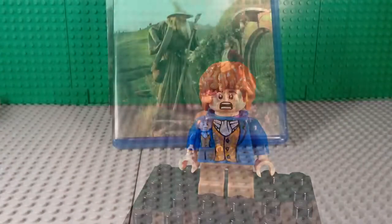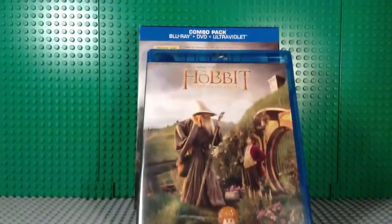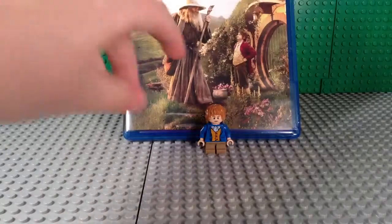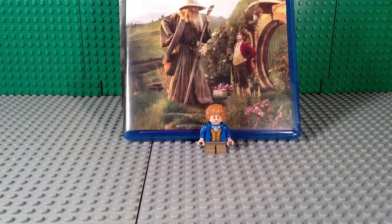Now let's move on to the verdict. Overall this is a really awesome pack to get. This — the main reason to get this, assuming you don't have a Blu-Ray player — is this version of Bilbo Baggins right here. Obviously it is exclusive, as Lego usually does with DVDs.